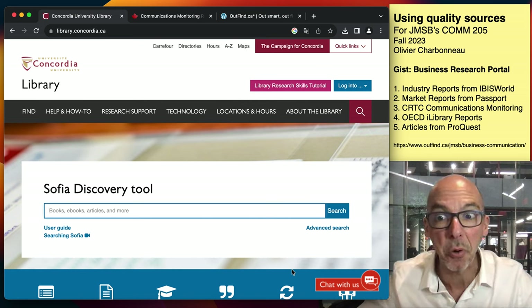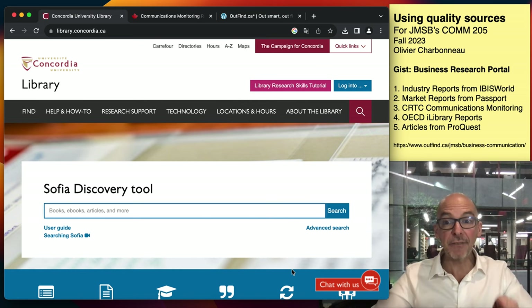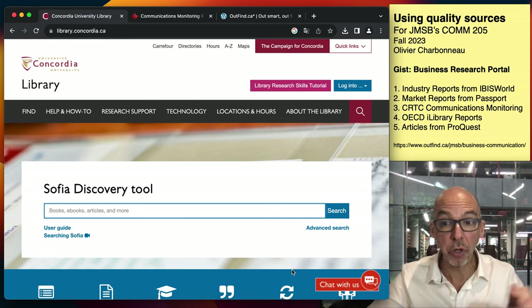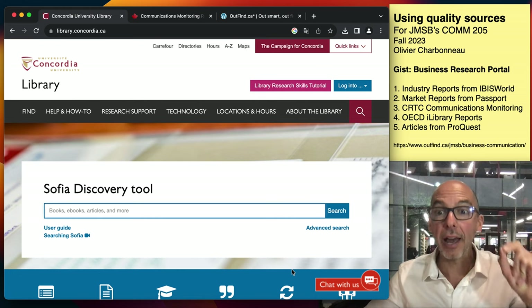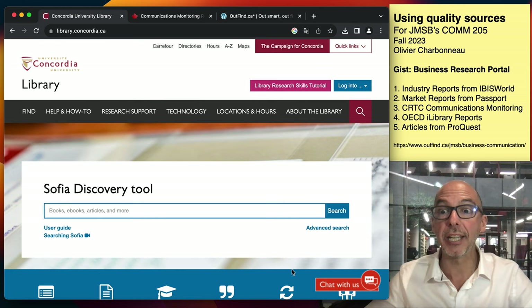I'm a business librarian at Concordia University, and this video is intended to show you the five sources everybody should be using for every single project that they're doing at JMSB.